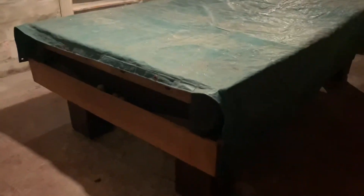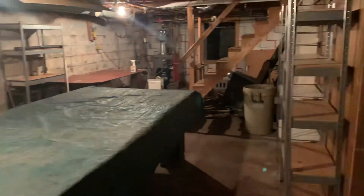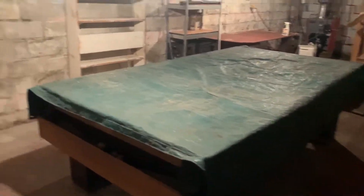They do have a pool table down here. If you'd like to hang out, have a man cave or lady cave, this pool table will gladly stay here for you.